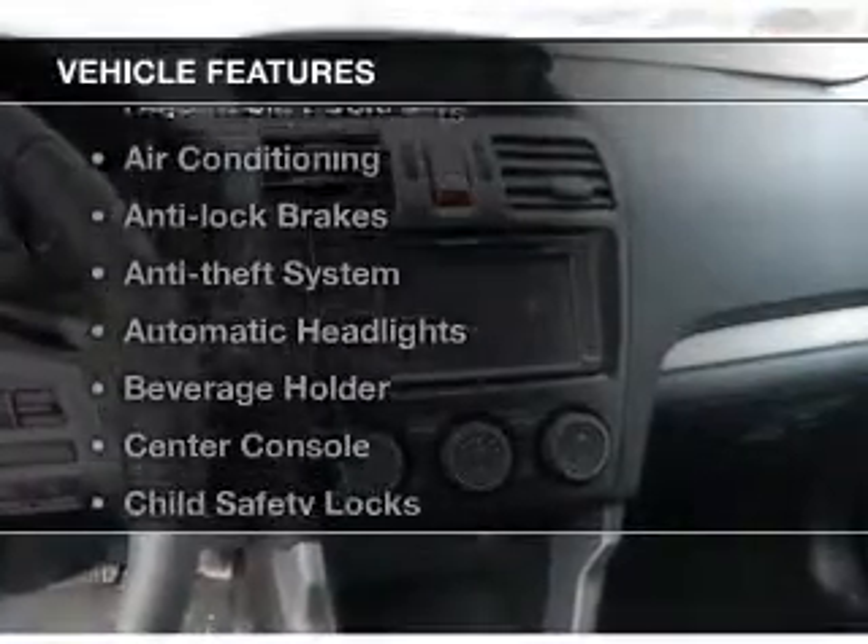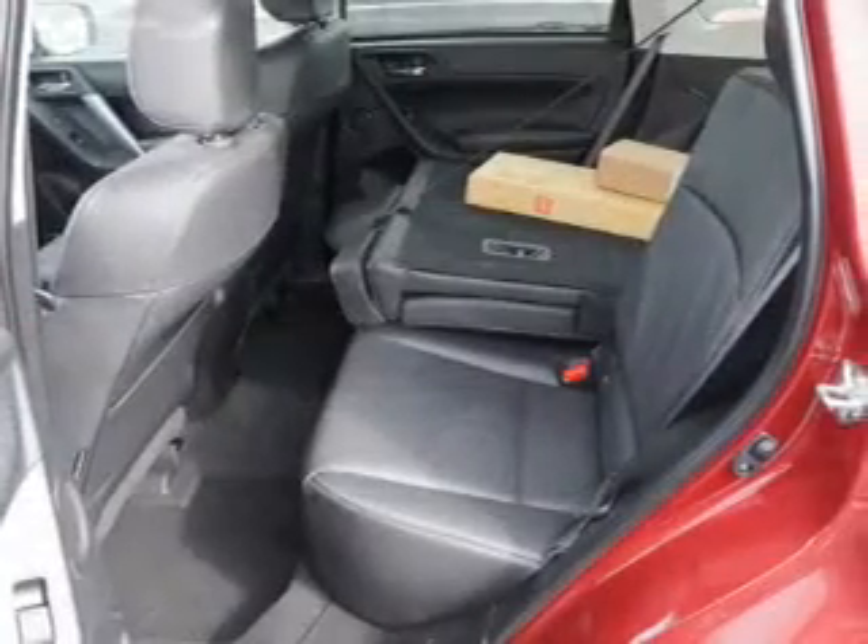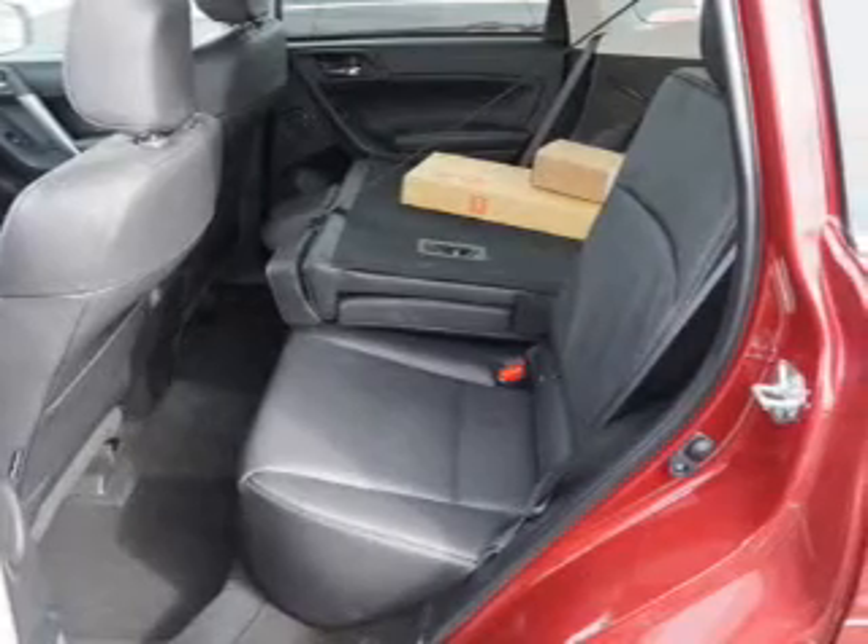And with these notable features, you won't want to miss out on the opportunity to own this amazing ride: cruise control, power mirrors, power steering, and air conditioning.